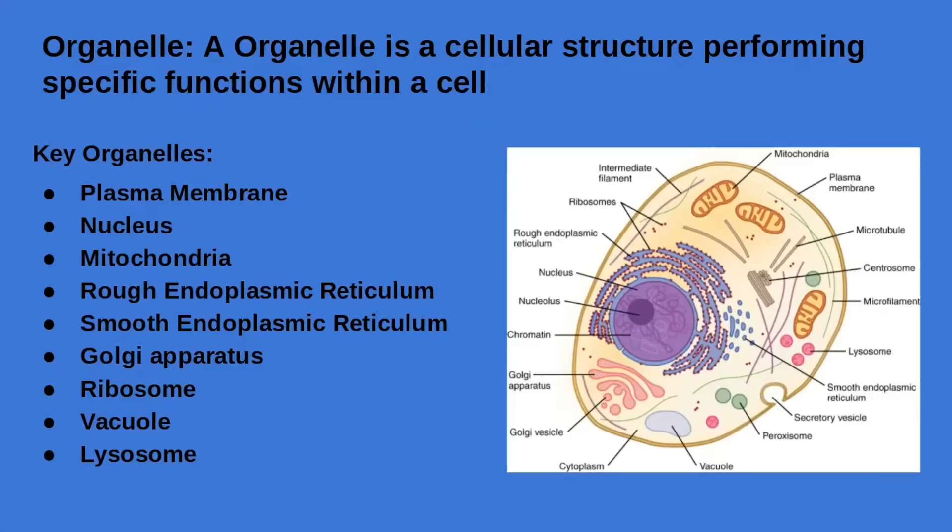An organelle is a cellular structure that performs specific functions within a cell. The key organelles within a cell include the plasma membrane.